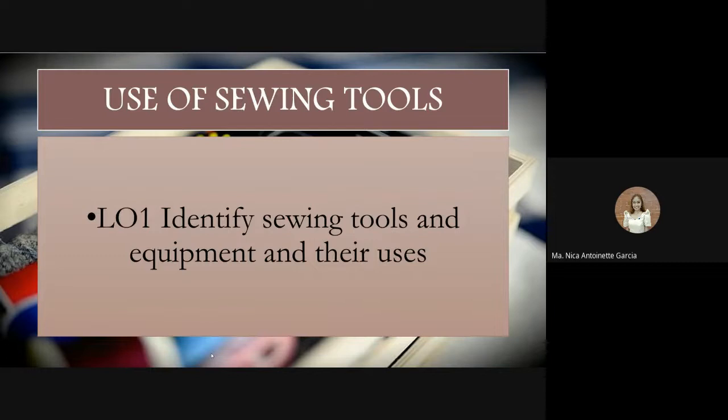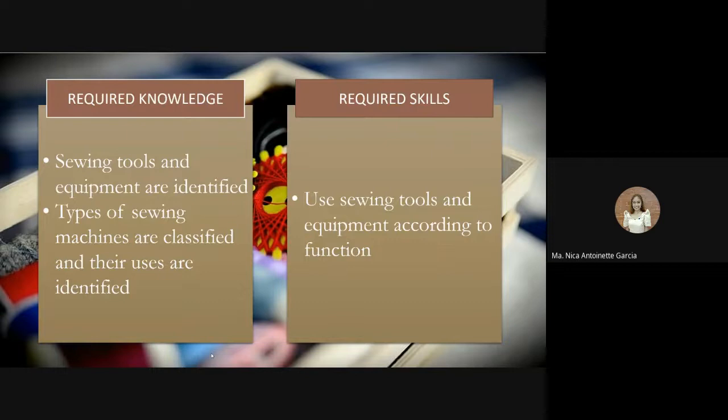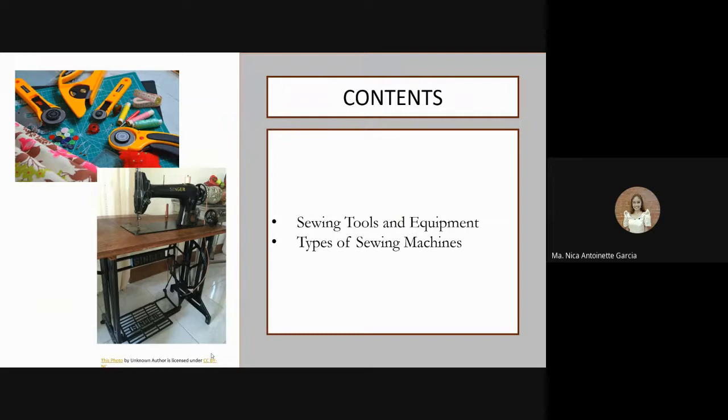Let us first discuss the use of sewing tools. Learning Outcome Number One is to identify sewing tools and equipment and their uses. Required knowledge includes identifying sewing tools and equipment, classifying types of sewing machines, and identifying their uses. Required skills include using sewing tools and sewing machines according to their function. The content covers sewing tools and equipment and types of sewing machines.